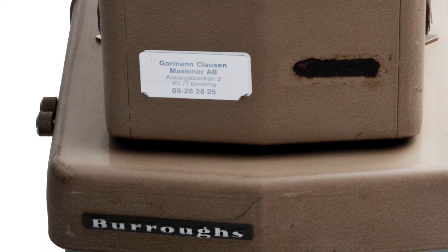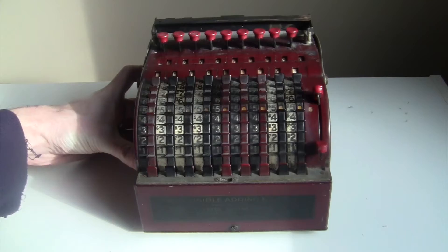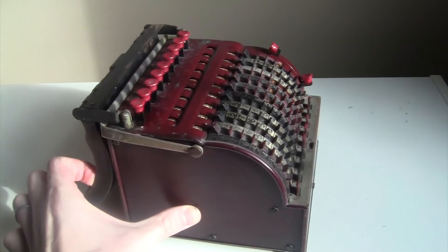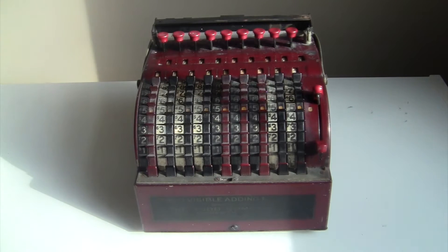Todd's company eventually got bought out by Burroughs in the 1950s, which was buying up a lot of the old adding machine companies at the time. Sometime in the 1920s, the Todd company was doing so well selling the Protectograph that they decided to sell an adding machine. Todd bought the rights to something called the AMCO adding machine and rebranded it as the Star adding machine.